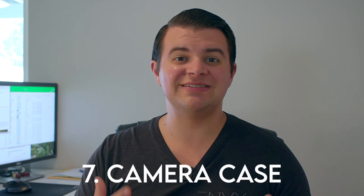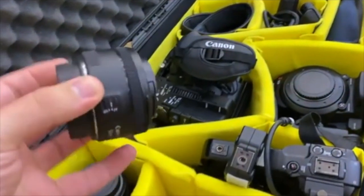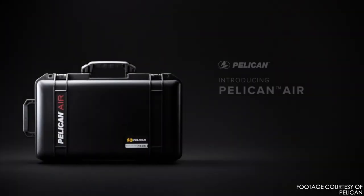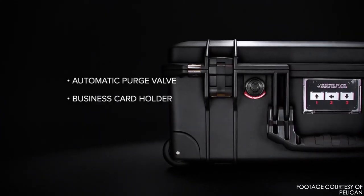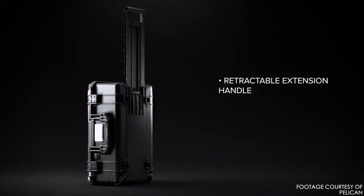Number seven may seem a little menial, but it is important to keep all your valuable equipment safe — and that is a good camera case. Thankfully nowadays camera cases can be found pretty cheap, but what we ended up using over the years are Pelican cases. We've actually started buying the new Pelican Air series, which are much lighter and a little more compact, but with the same resilience and protection that Pelican uses on all of their cases.